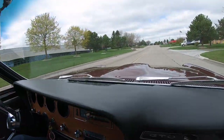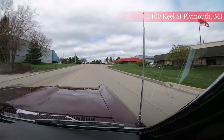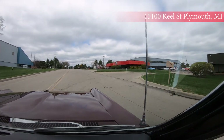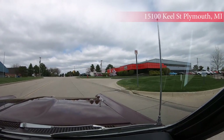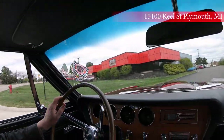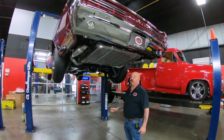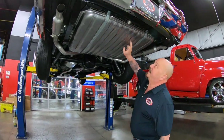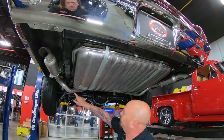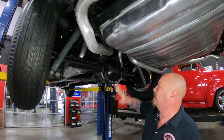Now we're about to do something nobody does to every car in inventory. At Vanguard, every car in inventory goes up on the lift, and we're going to do that for you right now. We're here at our main facility at 15100 Keele Street. We're underneath the GTO now, and man, she's pretty under here. Look at that brand new tank, brand new exhaust. It looks like brand new shocks and you can see the brand new bushings in there.